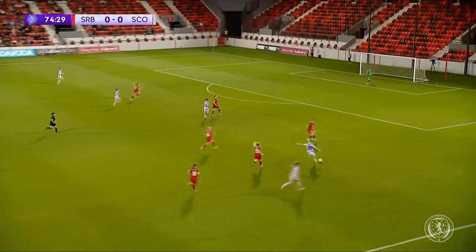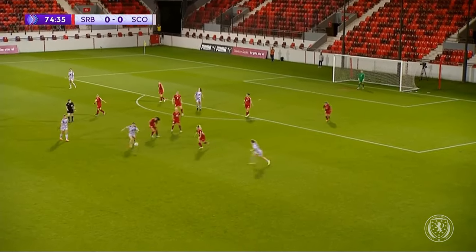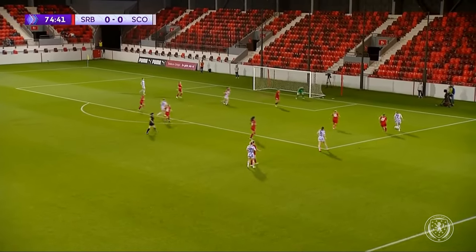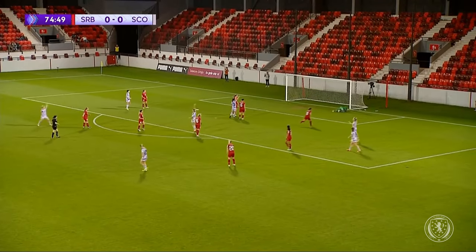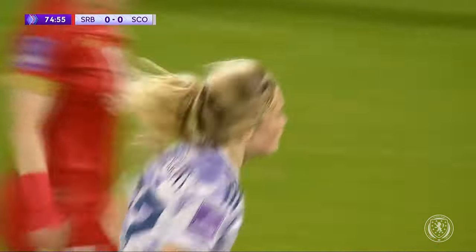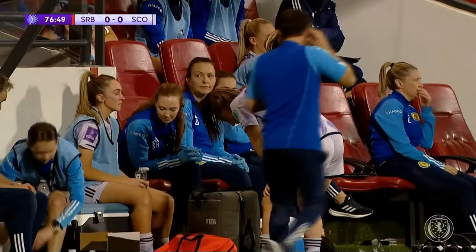Brilliant play and there's Smith - pulls it back, Cornet tried a little reverse for Jane Ross but it's blocked. Here's Brown, goes into the box, fires it across - cleared. Now Cuthbert shifts it onto the right foot and it's a corner kick. So close! Good effort again from Erin Cuthbert - really good play down the right hand side from Fiona Brown. Serbia defended it well but she gets a second bite at it and finds Erin Cuthbert on the edge of the box and again she looks to try and shape it.